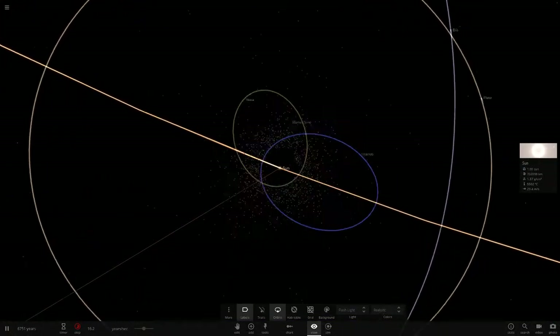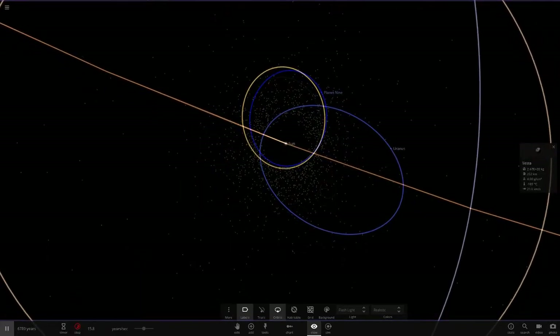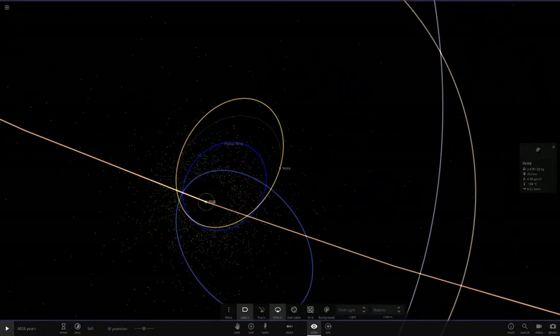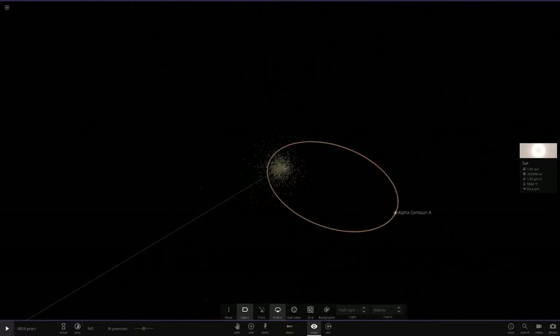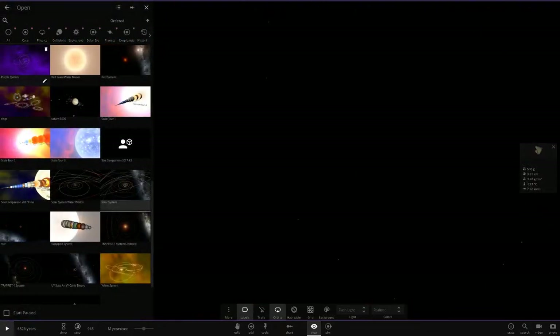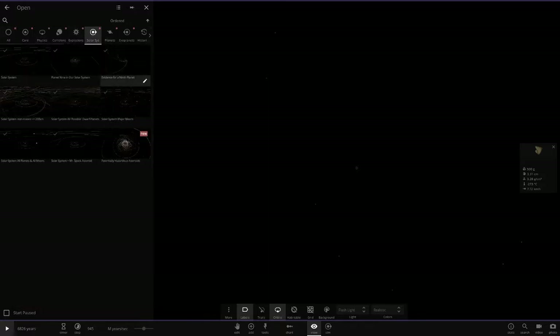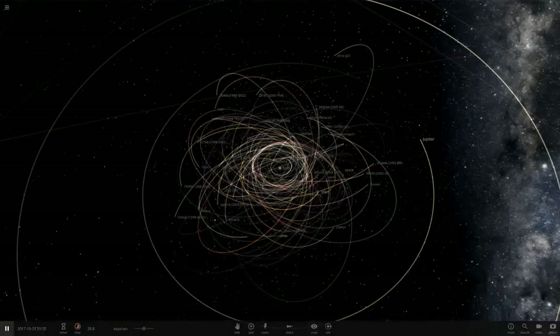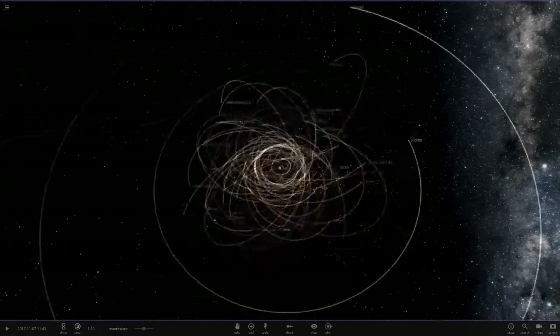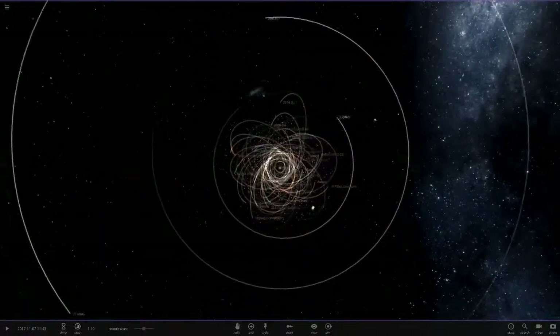There's nothing left in the inner solar system anymore. What's left of the asteroid belt is barely visible. It only took about six thousand years for some of these objects to get over four light years away — further than the distance to Alpha Centauri. As we end this episode, many thanks to everyone who watched. Leave a like, subscribe for more, and leave ideas in the comments. Now let me show you that potentially hazardous asteroids simulation — this is what the inner solar system actually looks like.